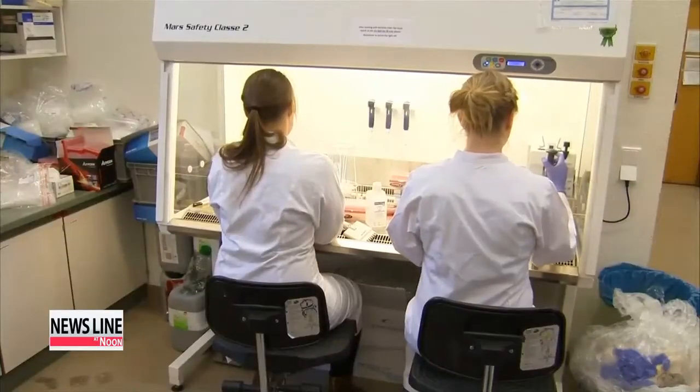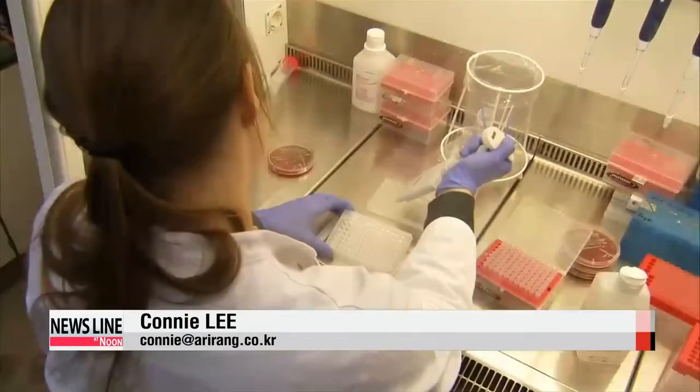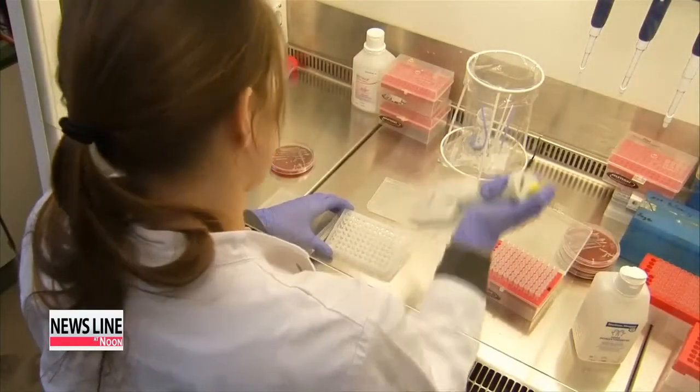What the researchers have created are bacteria that depend on artificial nutrients that do not exist in nature. Genetically modified bacteria are used to make many products, including pharmaceutical proteins like insulin and dairy products like yogurt.